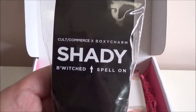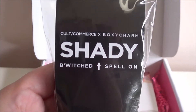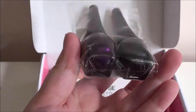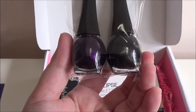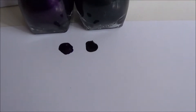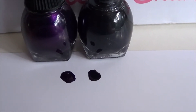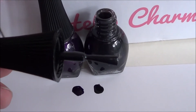The first thing up is the Cult Commerce and BoxyCharm Shady - Bewitched and Spell On. So it's two nail polishes called Bewitched and Spell On. There are some swatches - it's hard to tell that the first one is actually purple in the jar, and the other one is black. This is what the wand looks like.